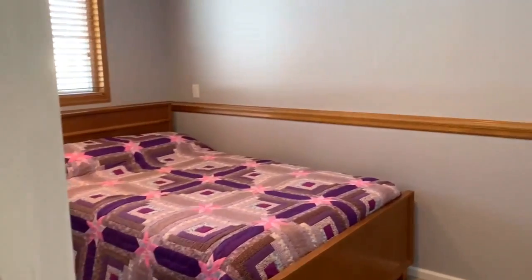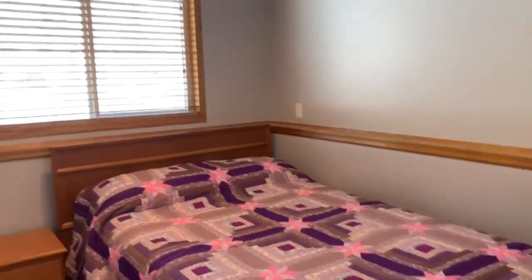This is the first of two bedrooms in the lower level, and the second of two bedrooms in the lower level.